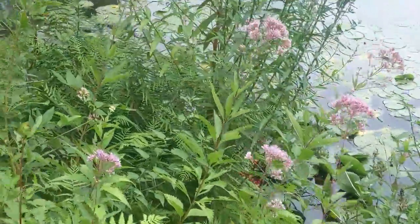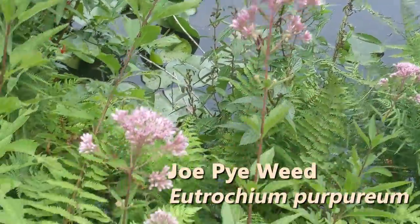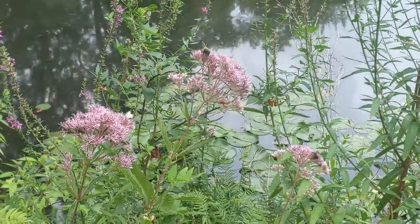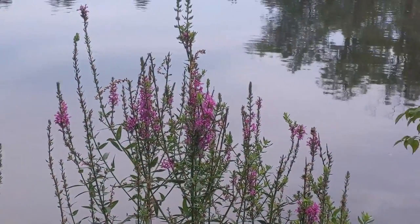Here we have some Joe Pyeweed just starting to bloom and come up. Joe Pyeweed is another New England native, a member of the aster family, and there's a bit more of that purple loosestrife.